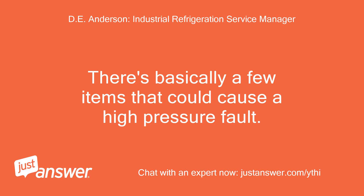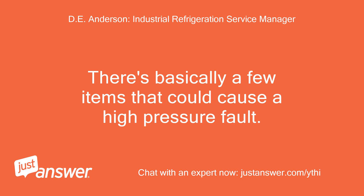There are basically a few items that could cause a high-pressure fault. Either the outdoor fan is not operating due to a defective motor, control circuit issue, or a capacitor; where the condenser coil is dirty, not allowing ample airflow through the coil to keep the head pressure down to a reasonable pressure; or where there is a refrigerant flow restriction causing the head pressure to climb, such as a clogged expansion valve or a clogged filter dryer.